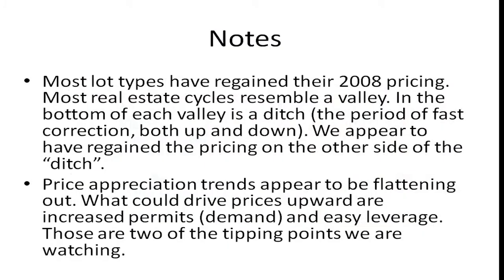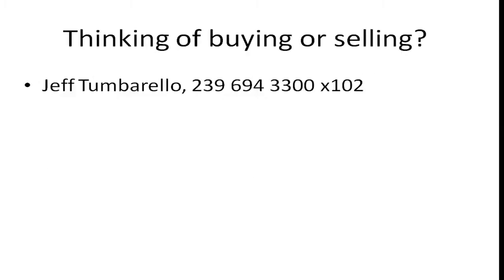Notes: most lot types have regained their 08 pricing, and I'm seeing price appreciation trends appear to be flattening out. What's going to change this next is easy leverage and increased demand — those are what I'm watching. If you're thinking of buying or selling a Cape Coral lot, give me a call at 239-694-3300, extension 102. Thanks for watching.